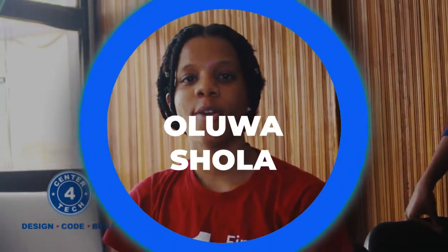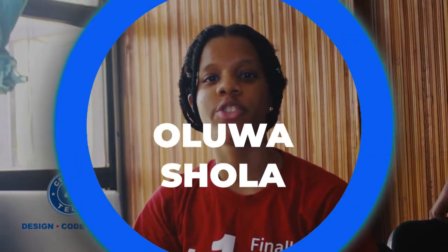My name is Itwa Oluwashola. I come from a school called Pickling College International and I am a student here at Center for Tech.